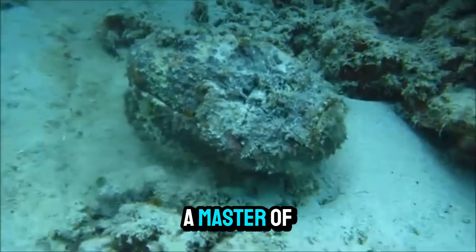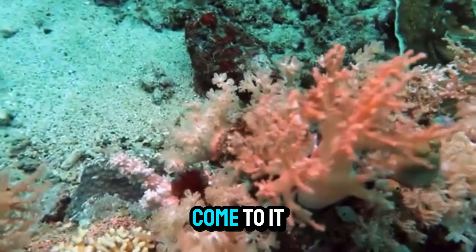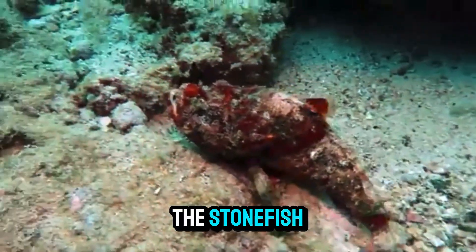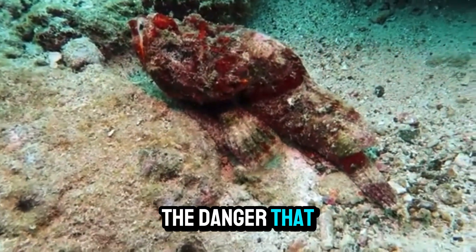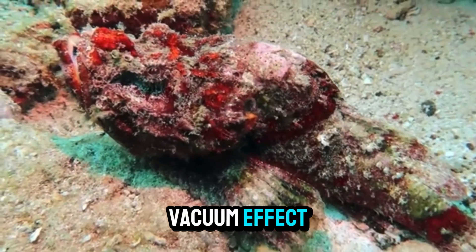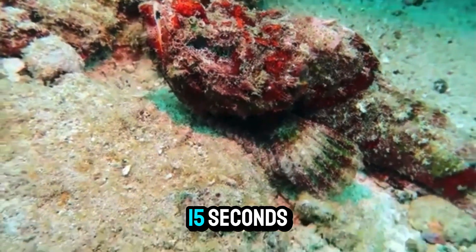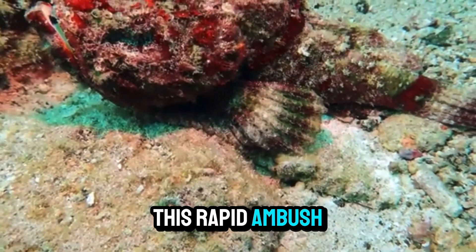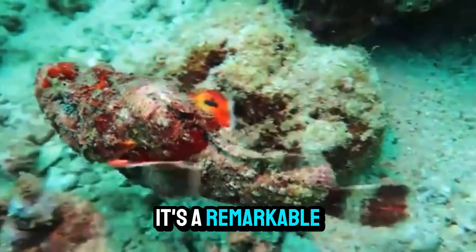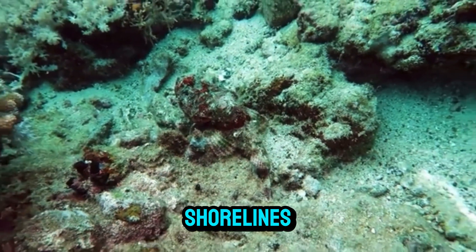The stonefish is a master of patience. Unlike more active predators, it waits for its prey to come to it. Small fish, crustaceans, and even shrimp swim close to the stonefish, completely unaware of the danger that lurks nearby. Using a powerful vacuum effect, the stonefish opens its mouth, sucking in its prey in less than 0.015 seconds. This rapid ambush is so efficient that the prey has no time to escape — a remarkable adaptation that has helped the stonefish thrive in the competitive waters of coral reefs and rocky shorelines.